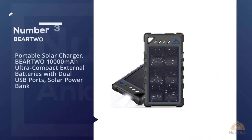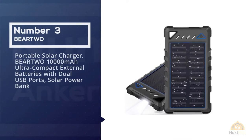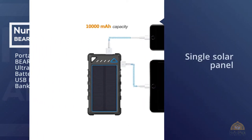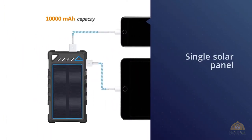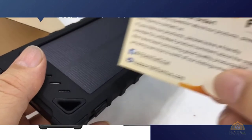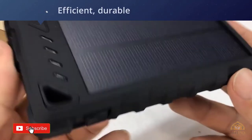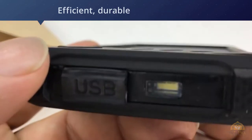Number 3. Portable Solar Charger Bear 2 — 10,000 mAh Ultra Compact External Battery with Dual USB Ports Solar Power Bank. The Bear 2 Solar Battery is our third pick for this category. It has good reviews online, and among the hundreds of single solar panel battery bank phone chargers on the market, the Bear 2 might be the best choice.